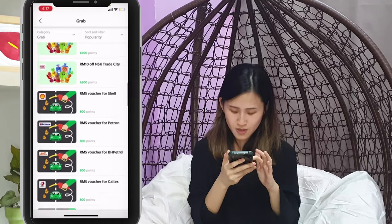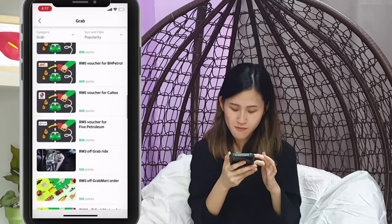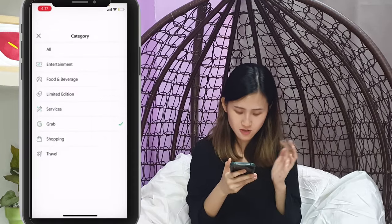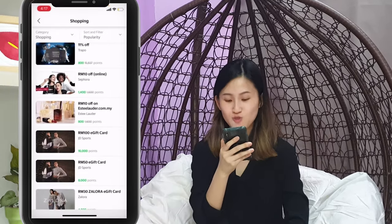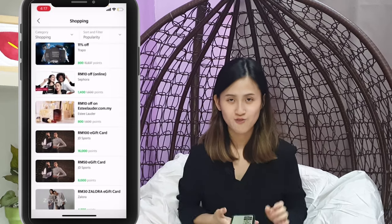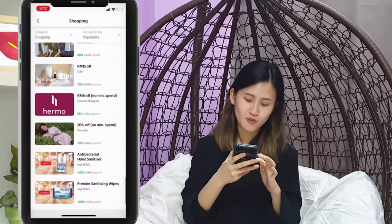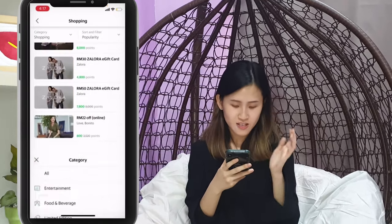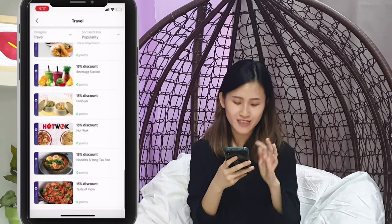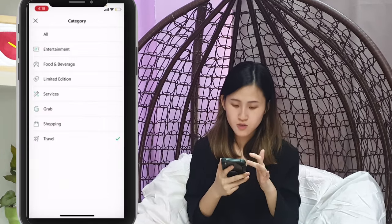For fuel, there's Shell, Petron, BP, BH Petrol, Caltex, GrabRite, GrabMart, and GrabFood. For shopping, if you have 16,000 points you can redeem into a 100 ringgit e-gift card for JD Sport. There's also Zalora, Love Bonito, Hermo for skincare, Pomelo, and Uniqlo. And for travel, when things ease up we might be able to utilize some of the points there too.